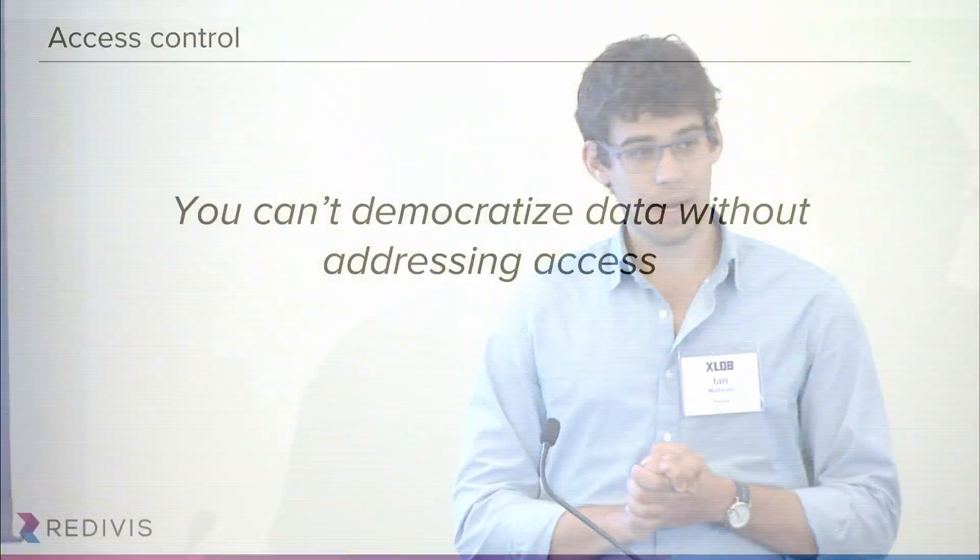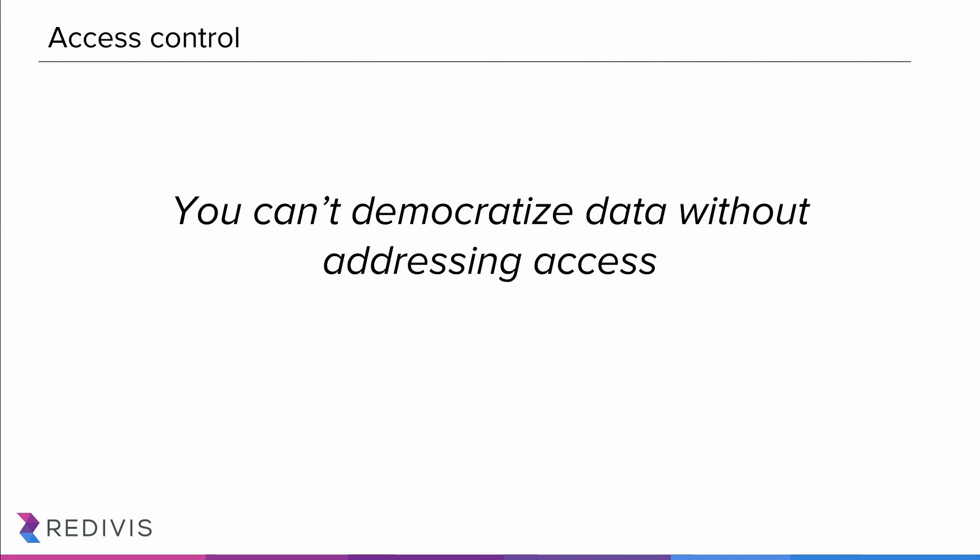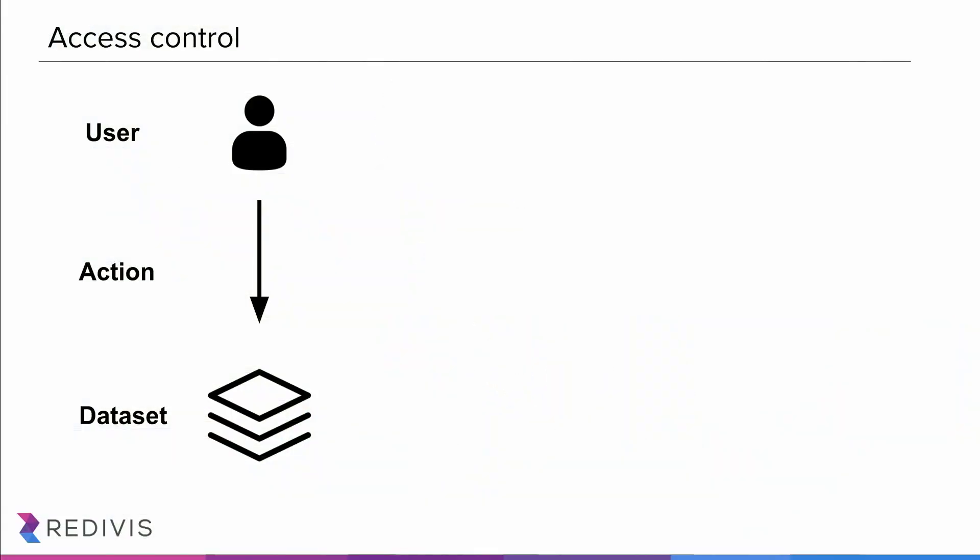To talk about this first challenge around access and permissioning: I've come to realize that you cannot democratize data without addressing access. At a fundamental level, access to a dataset involves a user who has an identity who wants to perform an action on a dataset. When we came in, this action step was a binary — a user either had full access to a dataset, or they couldn't see anything at all. We heard stories of researchers who were fishing in the dark, applying for access to datasets when they didn't even know the variable names or what content the data contained. We really wanted to think about how we can provide as much information up front so researchers can assess data utility before going through all those steps to gain full access.